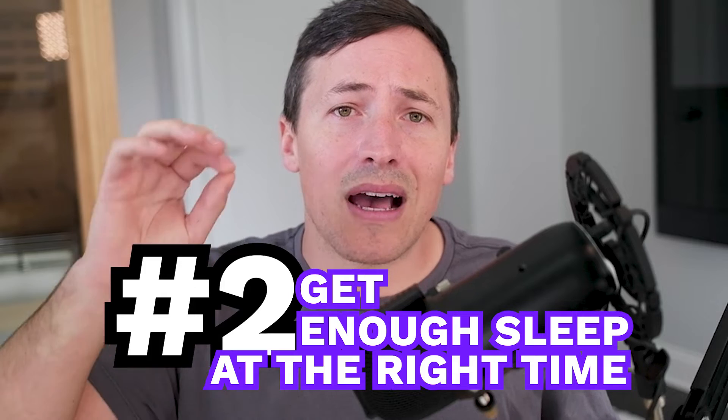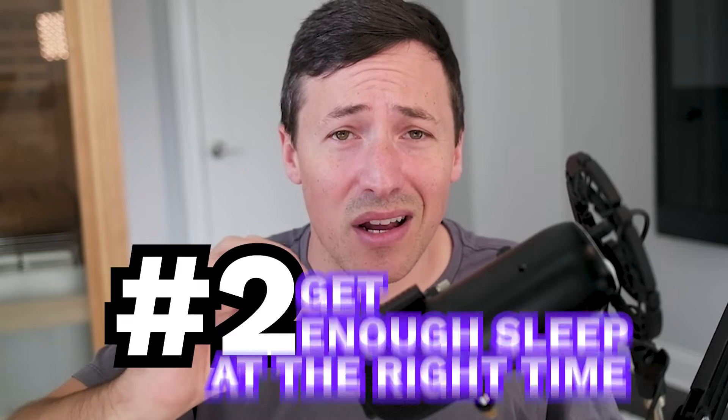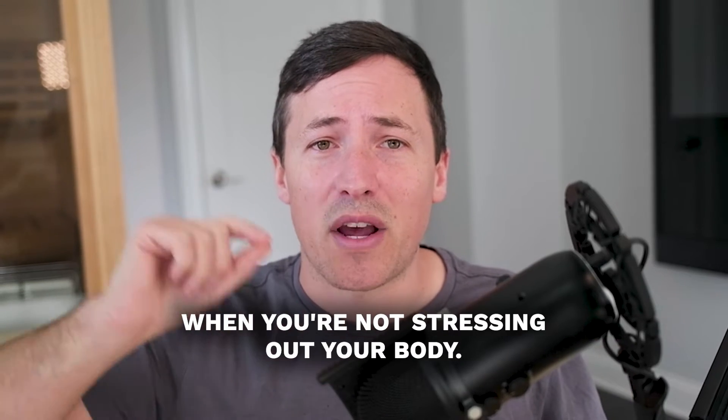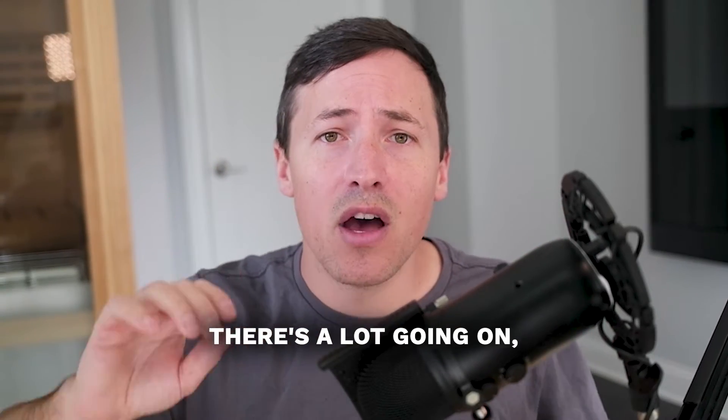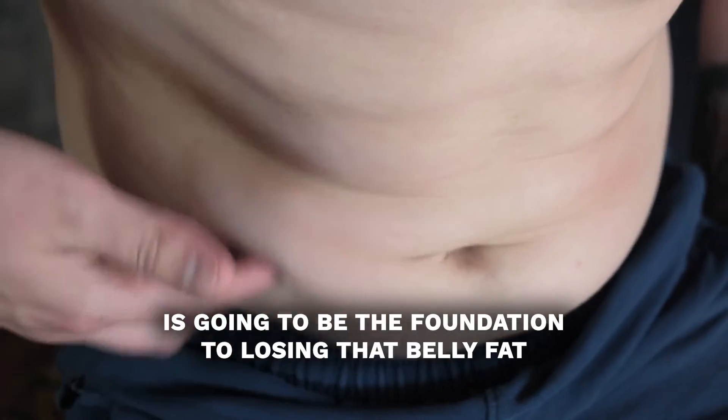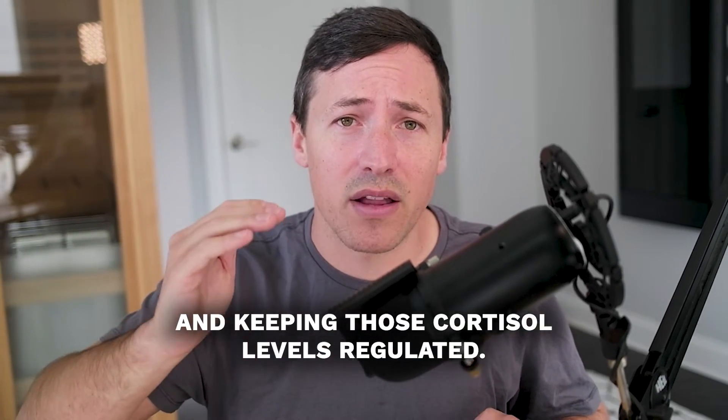Second, prioritize getting enough sleep — and not just enough sleep, but at the right time when you're not stressing out your body. Easier said than done, especially if you're stressed and there's a lot going on, but getting enough sleep is going to be the foundation to losing that belly fat and keeping those cortisol levels regulated.